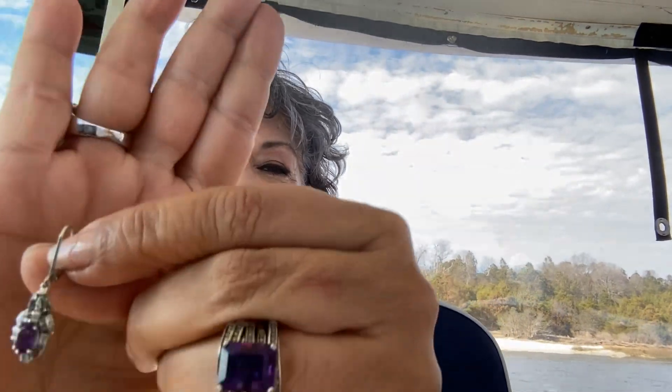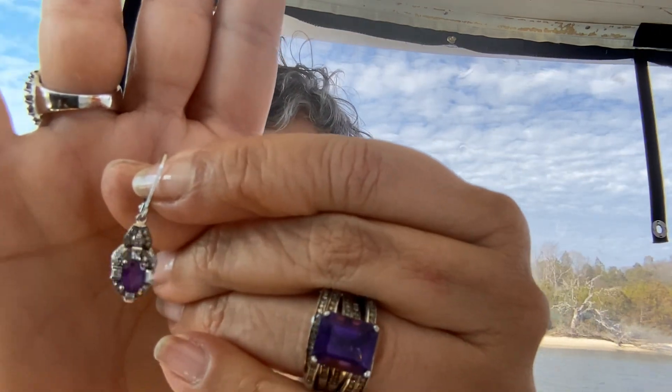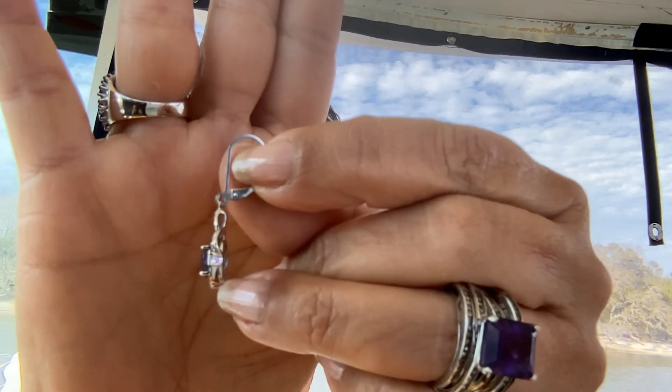These amethyst earrings are gorgeous too - amethyst and champagne and white diamond earrings. They're lever backs and go beautifully with the ring. AMD470, five payments of $45.39. Those are African amethyst with champagne diamonds and white diamonds - genuine diamonds. What a great look on! The earrings are five payments of $45.39, smothered in champagne and white diamonds with African amethyst - absolutely smashing.